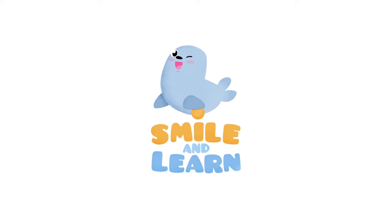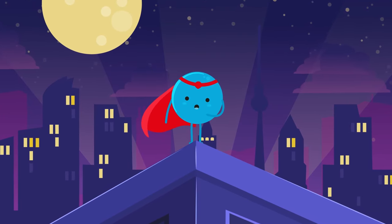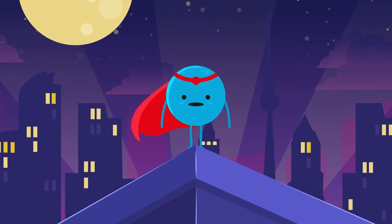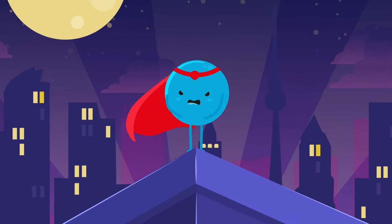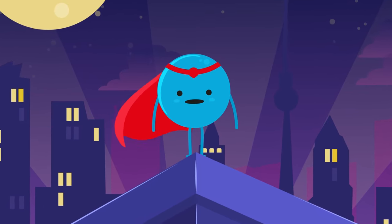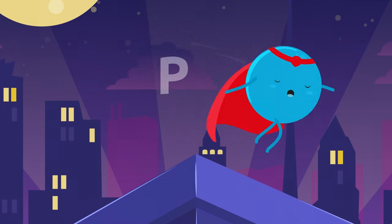Smile and Learn! Hi there friends, my name is Full Stop and I'm in the punctuation marks team. That's right, I'm a superhero. You know what my mission is? Well friends, listen closely, here we go.